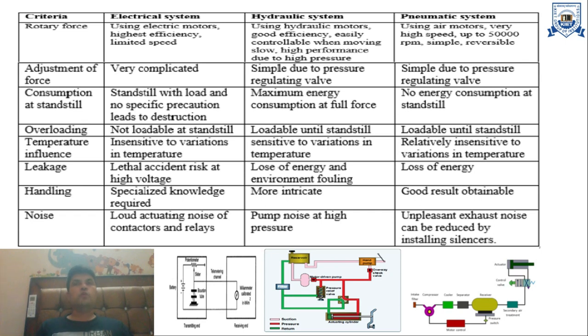The next criteria is temperature influence. Electrical systems are insensitive to variation in temperature. However, hydraulic and pneumatic systems are more sensitive to temperature because as temperature rises, fluid properties change — the fluid may be liquid or gas. In both cases, temperature variation affects system controllability and performance.